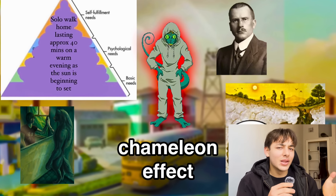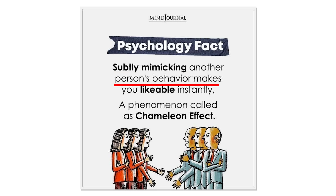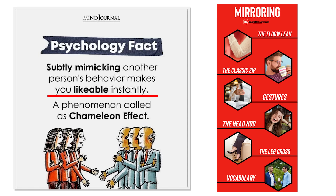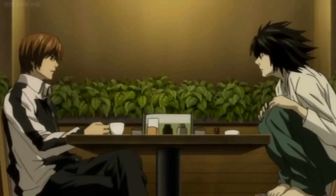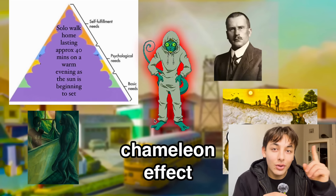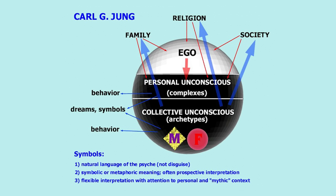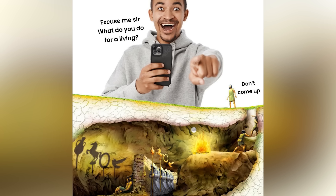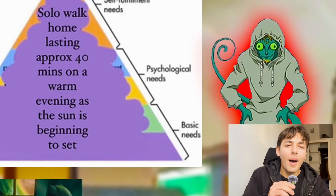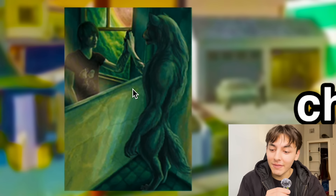First, what is the chameleon effect? This is actually a psychological phenomenon — it's when people copy someone else's movements, body language, tone of voice, or actions without even thinking about it. This makes them like you more because copying someone's movements can make them feel more comfortable, understood, and connected to you. It's also known as mirroring, as you can see with Carl Jung, Maslow's hierarchy pyramid, and the mirroring effect.